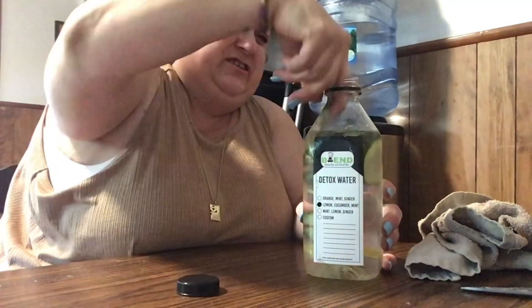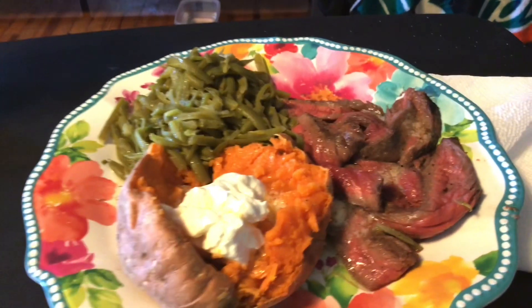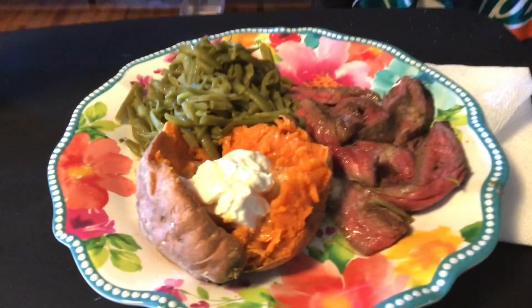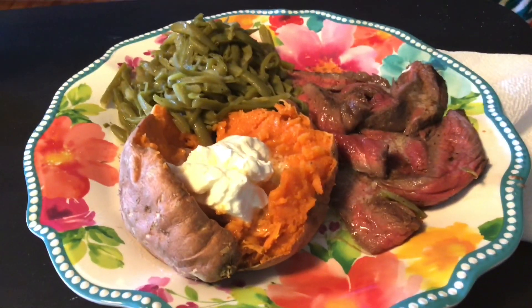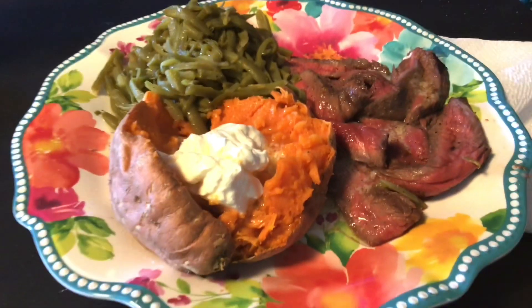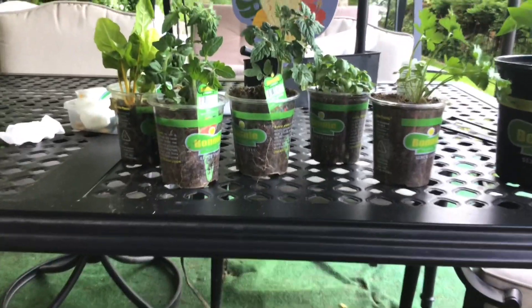So here is my dinner - sweet potato, string beans, and some London broil. This is what I'm having. I'm not going to say goodbye yet because I'm going to show you my plants outside after dinner and show you how I make my cucumber and fruit water, so I'll be back.